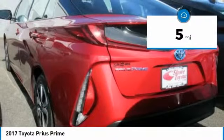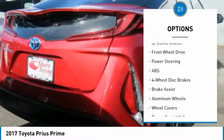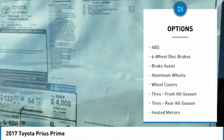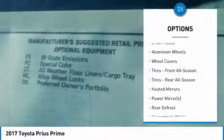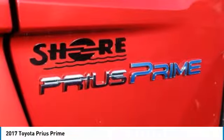Here are some of this vehicle's great options: lane departure warning, stability control, traction control, keyless entry, anti-lock braking system, navigation system, steering wheel audio controls, backup camera, Bluetooth, and power steering.